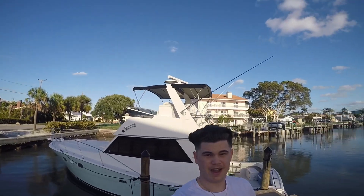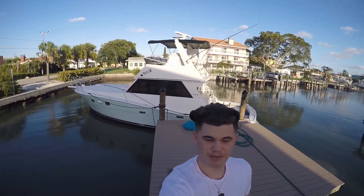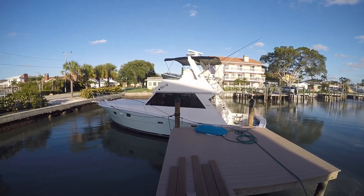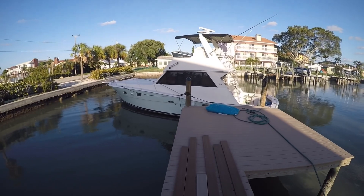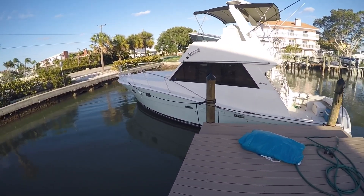I'm going to walk outside the boat and show y'all a little preview from the outside, then we'll go ahead and do the giveaway. Alright guys, this right here is the actual outside view of the boat — it's a pretty big boat, two stories. I did ask my girlfriend the price: around $70,000 for this boat, so very, very expensive to take care of and maintain.